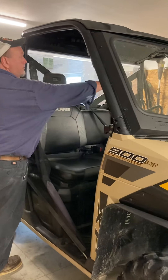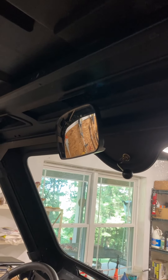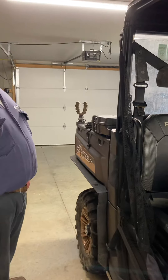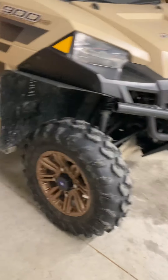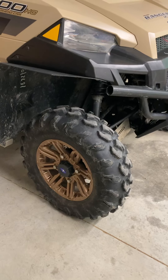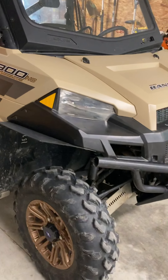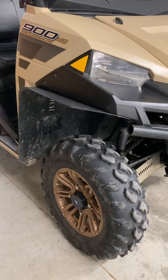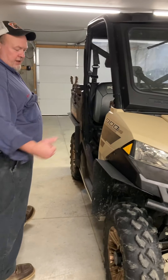We also added a mirror so we can see behind us. We also added tires and wheels — these are 14-inch wheels with 27-inch tires on the front and the back, which also give me more ground clearance. Now I've got a set of 14-inch wheels, and eventually I'm going to go to maybe a 29-inch or 30-inch tire in the near future. I'm going to do the same width tires all the way around.